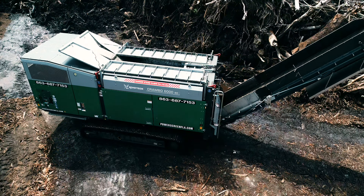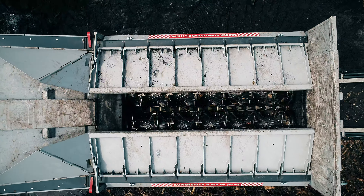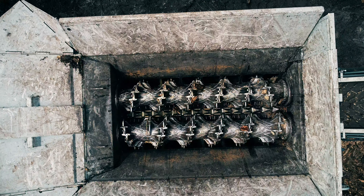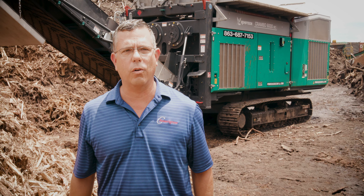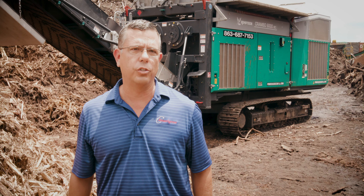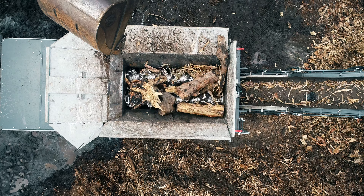We had seen some slow-speed shredders in the past working, and we zeroed in on that as one of our future purchases. Run cost is much lower than the high-speed thousand-horsepower grinder. Fuel consumption is lower, and maintenance costs are much lower on a shredder. We're really just trying to downsize.